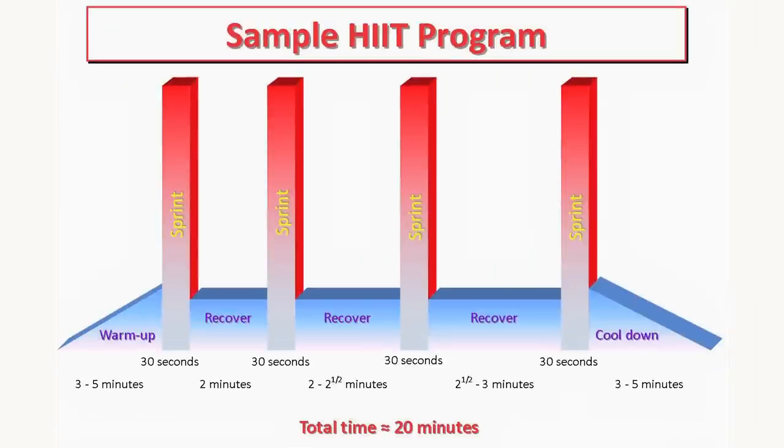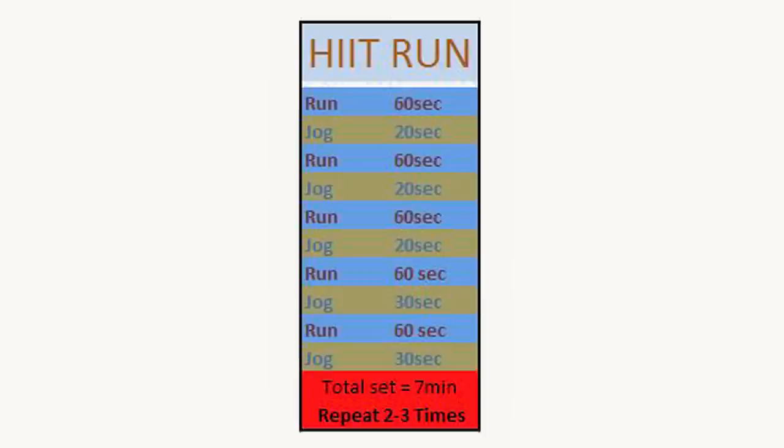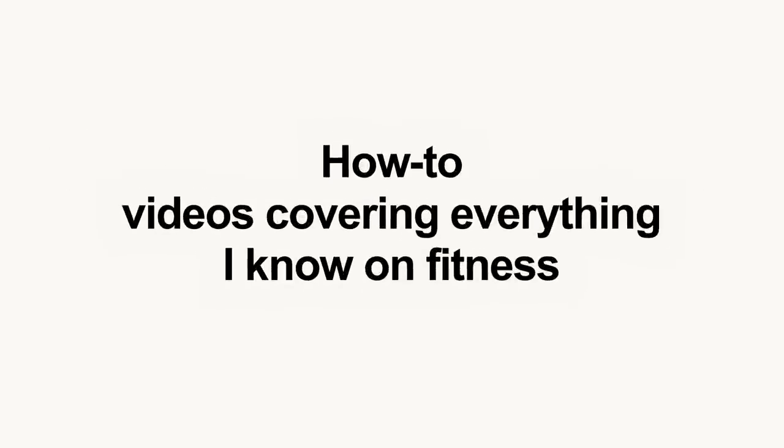High-intensity interval training, or sprint interval training, is an enhanced form of interval training — an exercise strategy alternating periods of short intense anaerobic exercise with recovery periods. Usually HIIT sessions vary from 9 to 20 minutes. These short intense workouts train and condition both your anaerobic and aerobic energy systems, increasing the calories you burn during your exercise session and afterward. HIIT is designed for people whose primary concerns are boosting cardiovascular fitness, endurance, and fat loss without losing muscle mass.